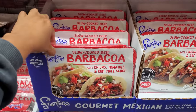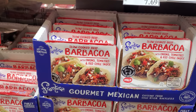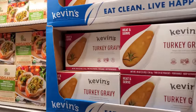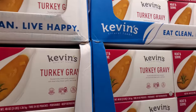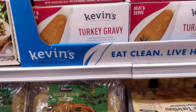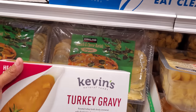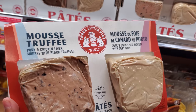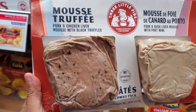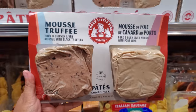With onions, tomatoes, and red chili sauce — $7.69 per pound, so some will be priced around $18. Kevin's turkey gravy is here — I've never tried it. Normally I get the box from Trader Joe's. It's $10, you can freeze it, gluten-free, turkey raised without antibiotics, zero gram sugar. New: we have pâté for $9.89 — mousse truffle, pork and chicken liver, pork duck and liver, and mousse with port wine.